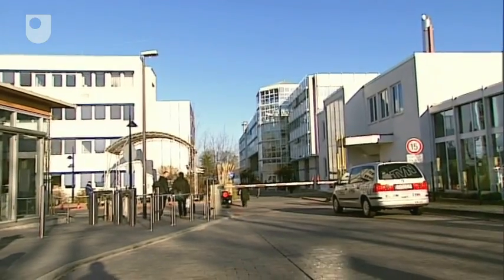This is the European Space Operations Centre in Darmstadt, Germany. And in those buildings there, scientists are busy analysing all the images and data from the Huygens probe to Titan. This is just day one of a job that's going to take them years.